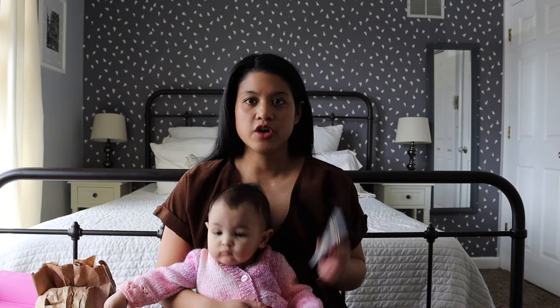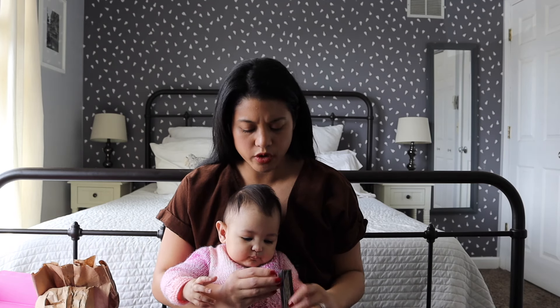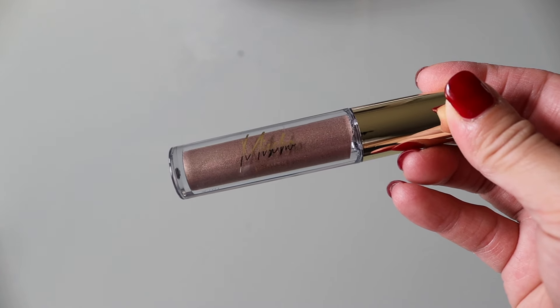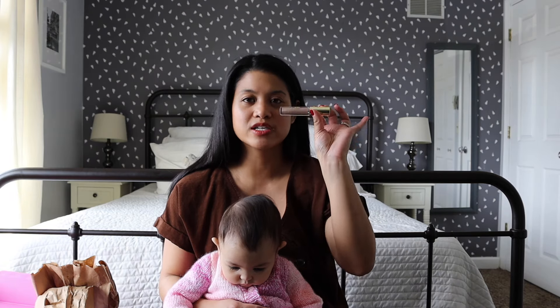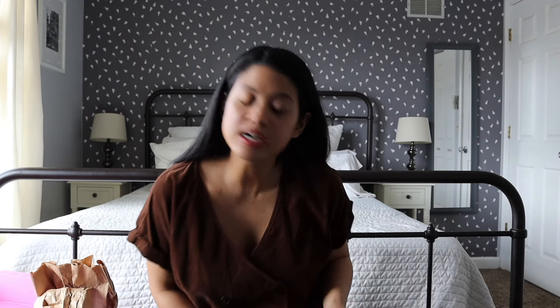Next is by Misha Beauty — it's a liquid eyeshadow in the color Magnifique. I think this is really pretty and I'm going to keep and try it out. I used to wear eyeshadows all the time, but COVID kind of ruined that since I wasn't putting on much makeup and got lazier with my routine. I think this is just perfect for evenings, going out, and parties.